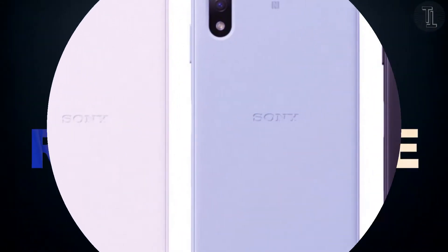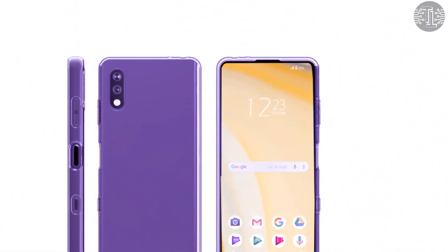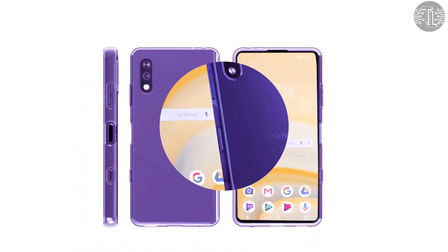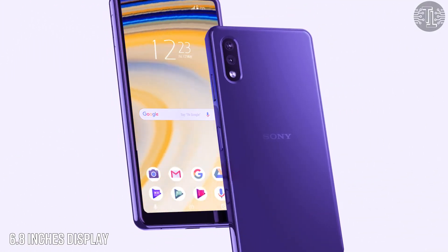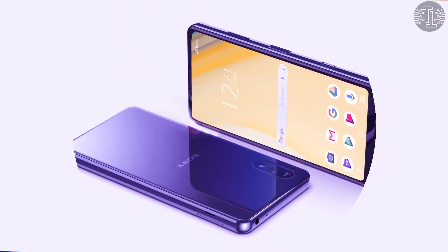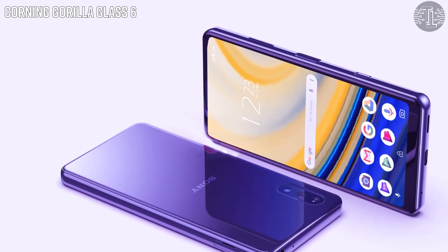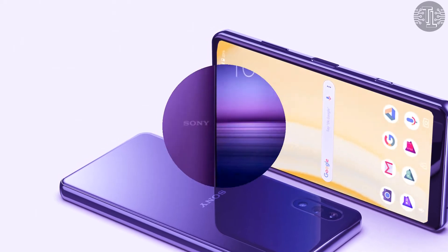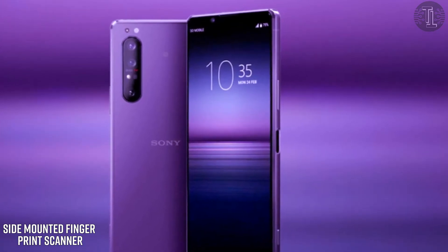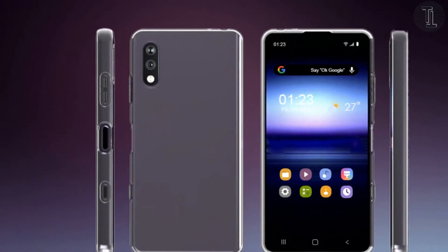First we will talk about the display setup. The display of the Sony Xperia H2 5G 2021 smartphone will feature a massive 6.8-inch super AMOLED touchscreen with 4K resolution. The display also has an HD Plus resolution and is covered by Corning Gorilla Glass 6. This smartphone is expected to feature a water drop notch design, a side-mounted fingerprint scanner, a noticeable bottom bezel, and a dedicated camera button.